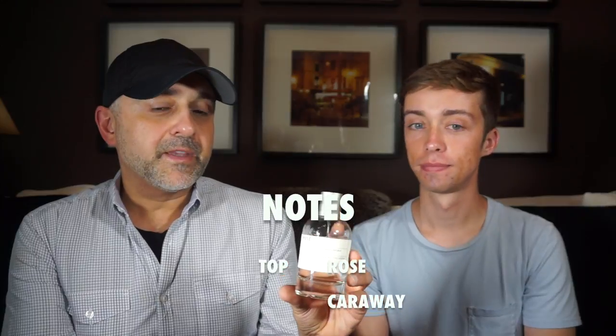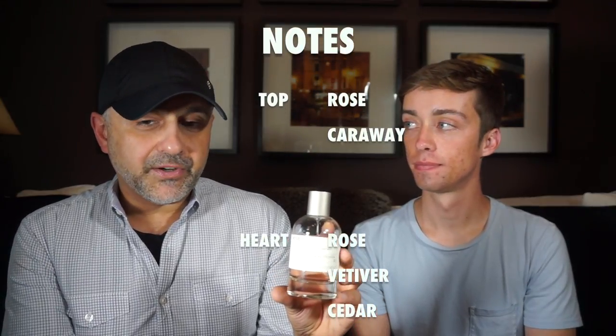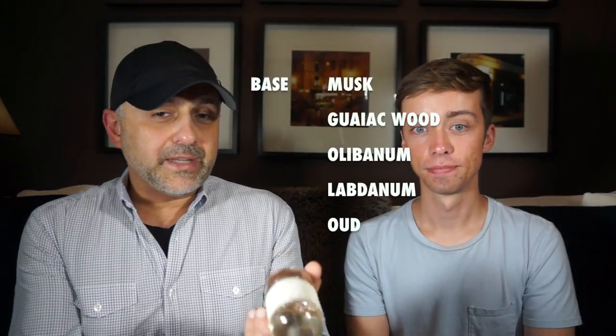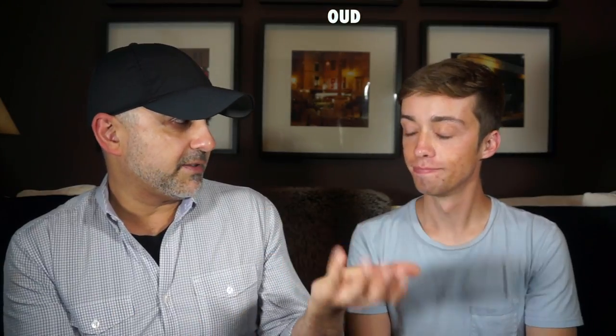For notes, the top has rose and caraway. Heart notes are rose, vetiver, and cedar. Base notes include musk, gaiacwood, olibanum, labdanum, and oud. On Fragrantica the notes say caraway, but I always thought it was cumin — I think cumin and caraway are pretty similar. I also never thought there was oud in this fragrance.